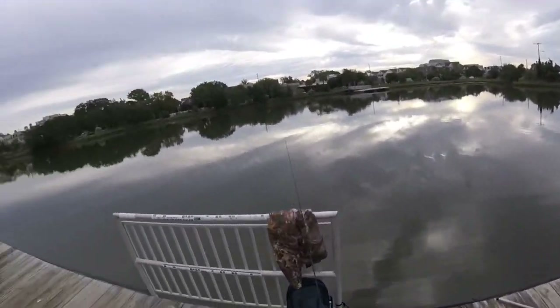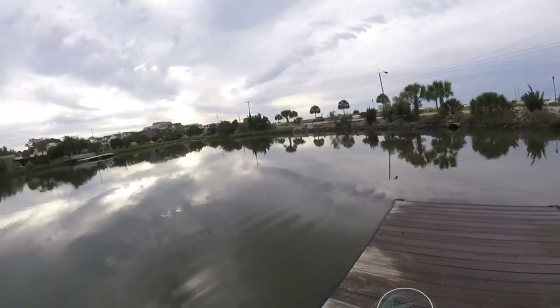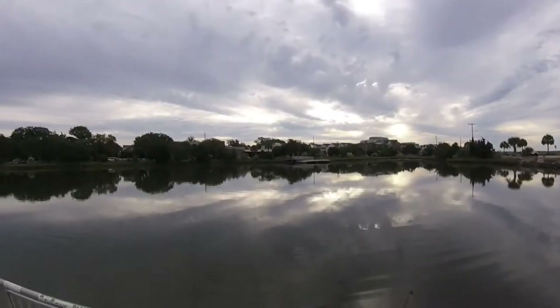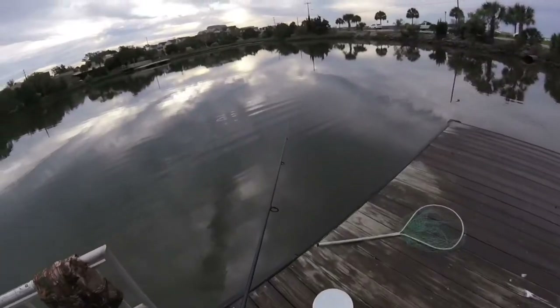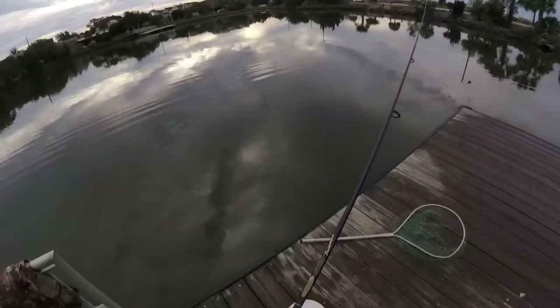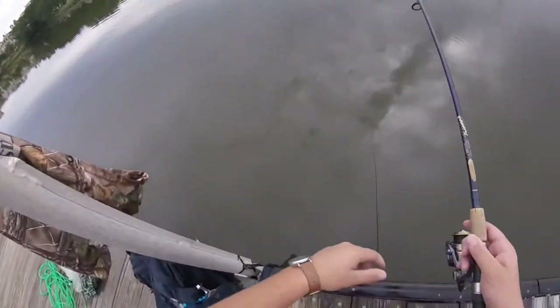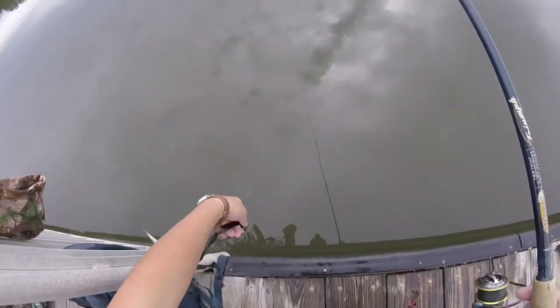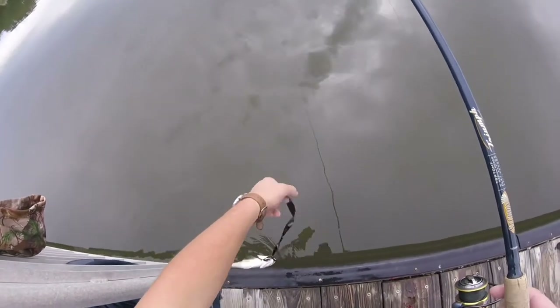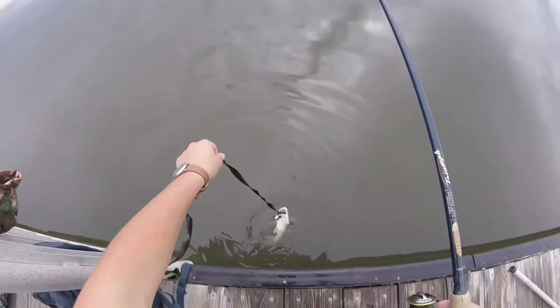All right guys, what I'm doing today is fishing Deadman's Creek here in Charleston. Forgot I had my GoPro on me — earlier this morning I actually got a nice little slot red, 16 inches, a keeper here in South Carolina. I was actually going for flounder, but I'll take it.